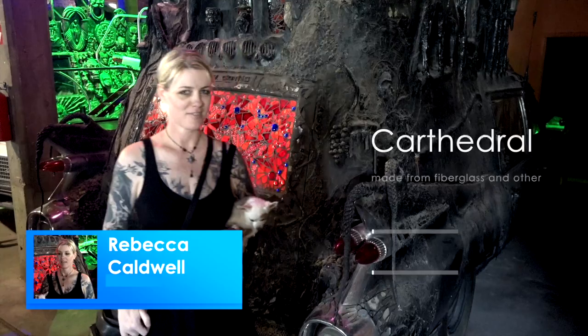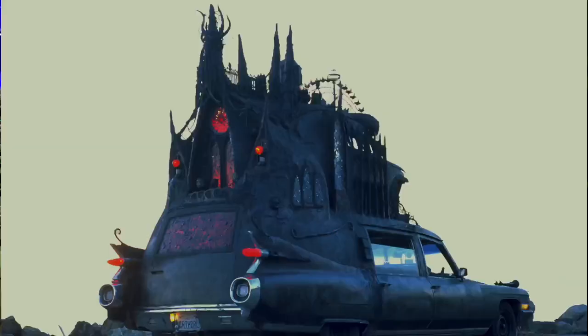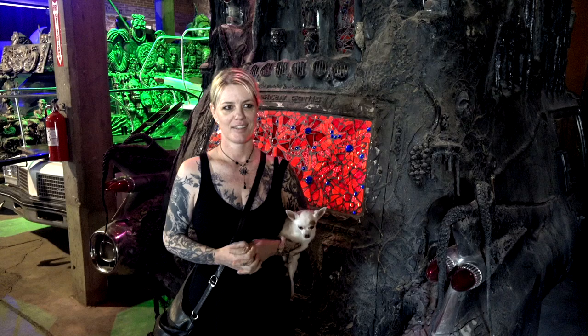Hi, my name is Rebecca Caldwell and this is Carthedral. It's a 1971 Cadillac hearse with a VW Bug welded on top. My idea was just to build a gothic cathedral on a hearse. This was 1999.